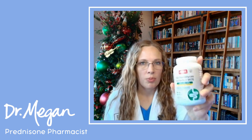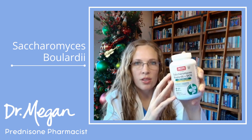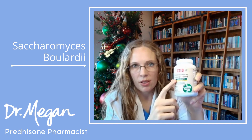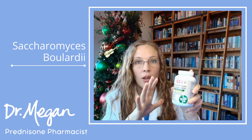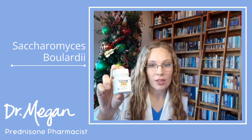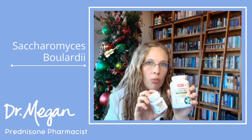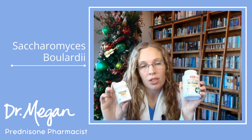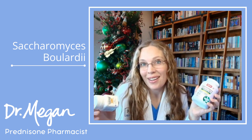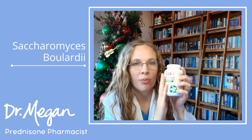Then there's Saccharomyces Boulardii, which is really pretty cool. There's some evidence that this specific strain can help keep blood sugars stable. Since prednisone causes blood sugar to go out of balance, maybe this combination would help — nobody's ever tested it, but theoretically it might. I have this one at my house to help with blood sugars.